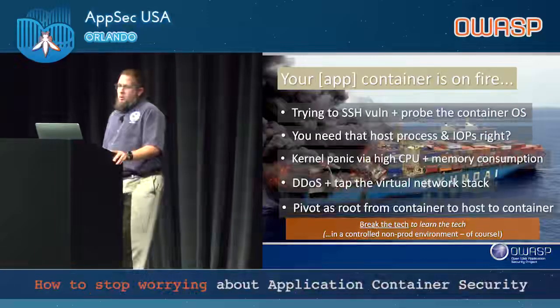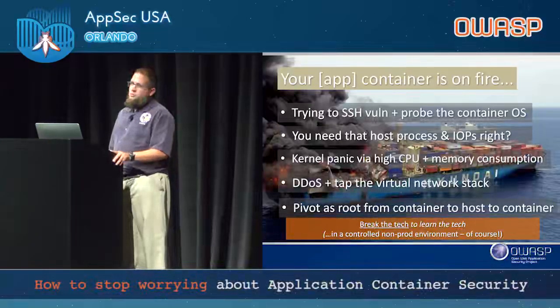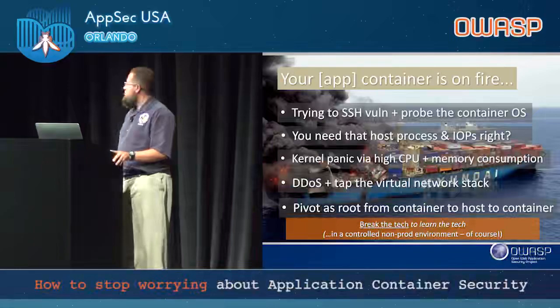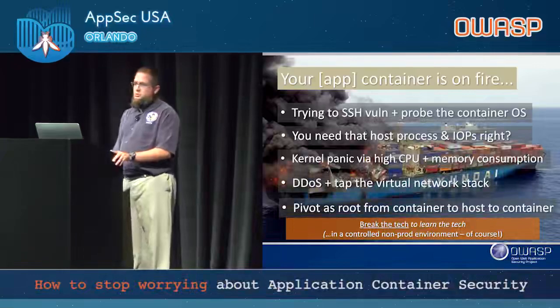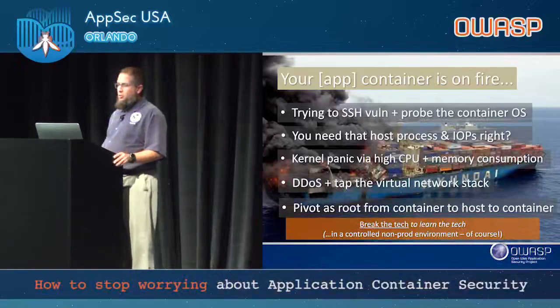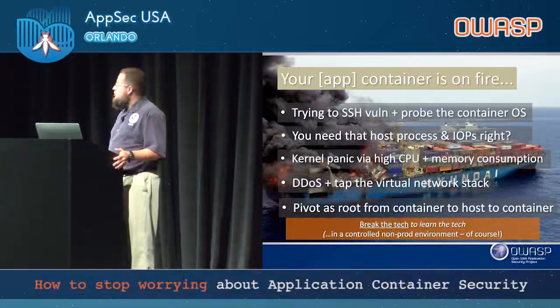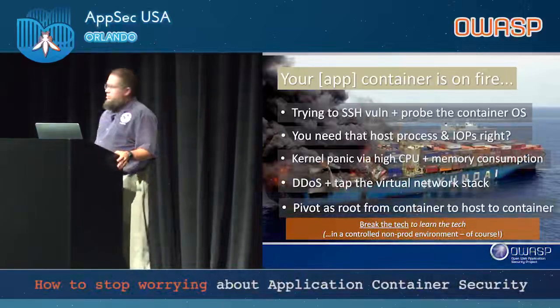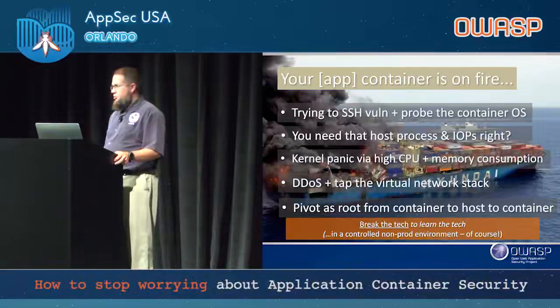Your app container's on fire. As we were playing with the technology, the first thing we did was enable SSH — which is a bad practice in production — and see what we could do. We sent our security scanners in to map how the OS looks to the scanner, knowing in reality it's just sharing a kernel. The majority of those tools just look at it and say it looks like a regular OS and nothing is hardened. When you're logged in as root, you can do whatever you want to the containers below.